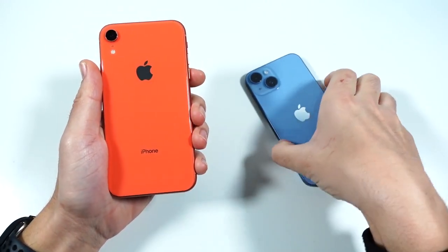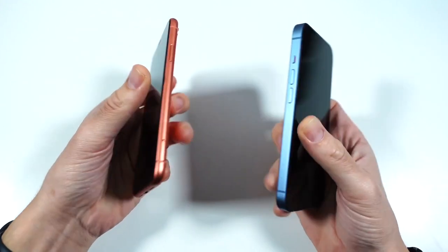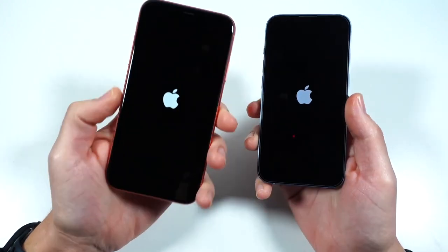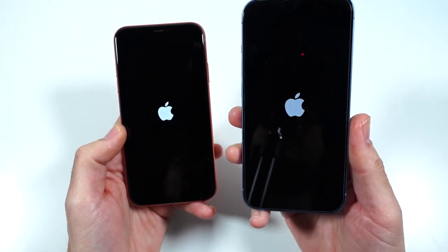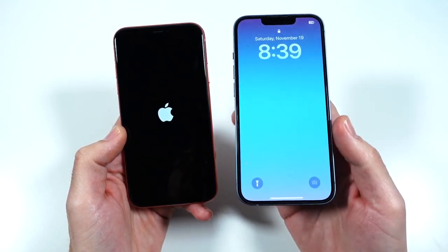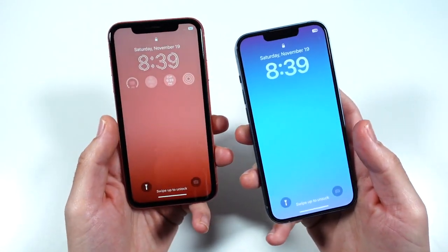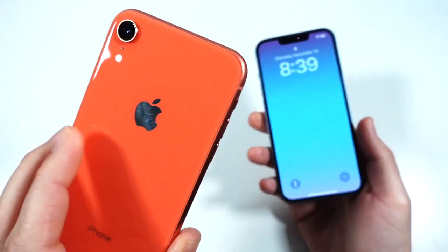iPhone XR versus iPhone 14 speed test. Starting with a boot-up — three, two, go — to see which one gets there first. We're looking at Apple's 2018 iPhone XR with the A12 Bionic chipset and 3GB of RAM, going up against the iPhone 14 with the A15 Bionic chipset carried over from the iPhone 13, with 6GB of RAM. The iPhone 14 is already showing it turns on much faster than the XR.